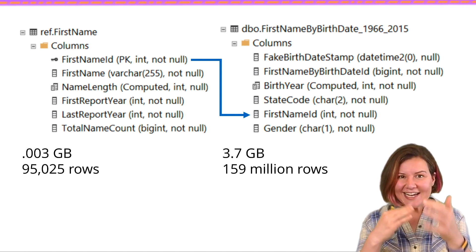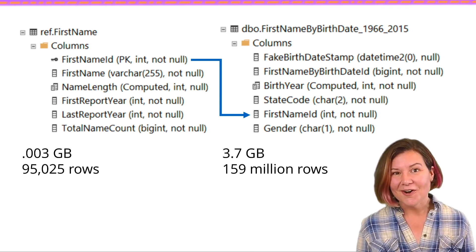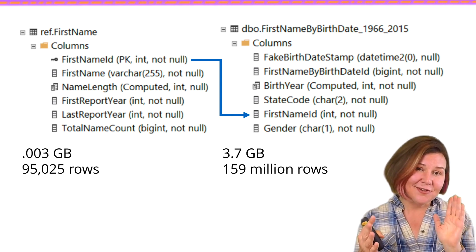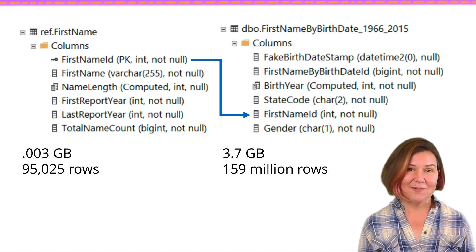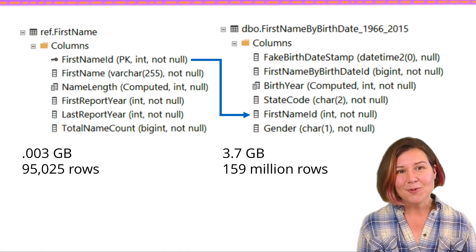As the data in our tables grows, we get more and more interesting challenges with our queries for optimization. We have data going back to 1880; I just picked data from 1966 to 2015 to give us a reasonably sized table to play around with. Next up, we're going to dive in and explore that problem query.